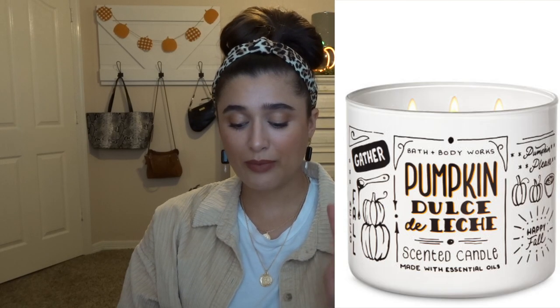The last couple of candles on my list are those black and white bakery candles. I have two that are online only: sugared pecan pie and pumpkin dulce de leche. Both of those sound really, really good — they're both bakery scents. I don't know if I'm going to get both of them, but they sound great. So those are all the candles.